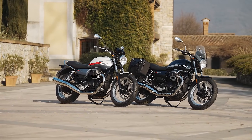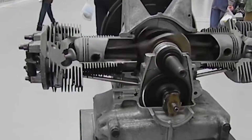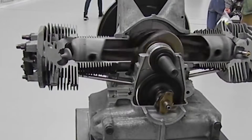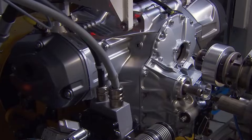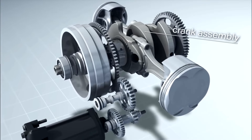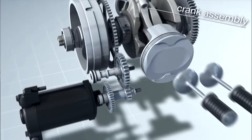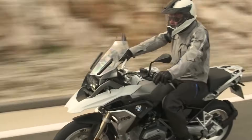The V-Twin remains one of the most loved layouts in American motorcycling. Number 7: Boxer Twin Engines. Boxer Twin Engines position their two cylinders horizontally, so each piston moves outward and inward at the same time. This creates a naturally balanced feel that reduces vibration and makes the bike easier to control, especially at slower speeds.